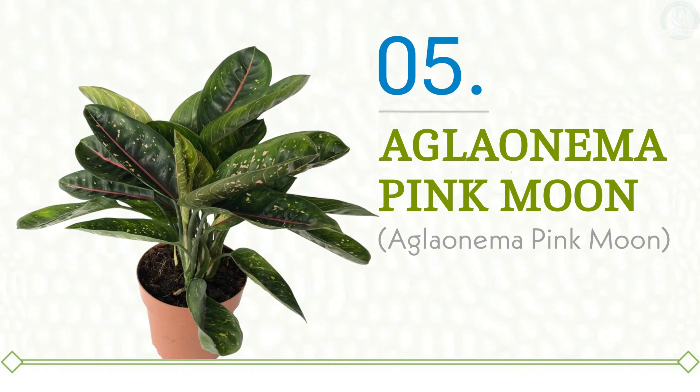At number five we have Aglaonema Pink Moon. This stunning variety features a calm green base adorned with a striking pink midrib and delightful pink to cream dots. It truly radiates the charm of a botanical fairy tale, drawing you into its whimsical world. But don't be fooled by its ethereal beauty — this plant's enchantment is very much grounded in reality. The Aglaonema Pink Moon is a resilient houseplant that can easily thrive in a variety of indoor conditions. Its magical allure is perfect for infusing any interior space with a touch of elegance and enchantment, brightening up a corner with its soft hues.